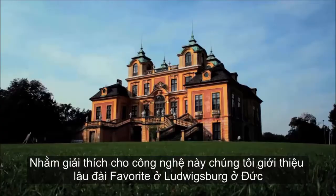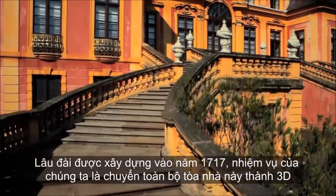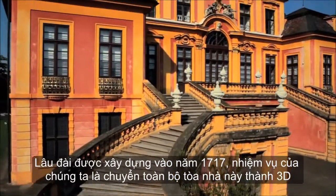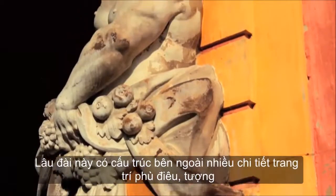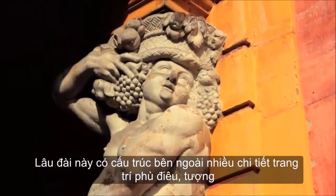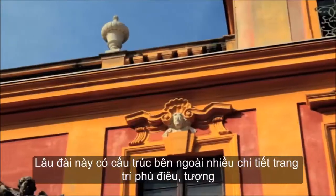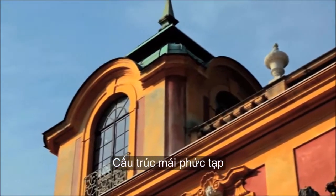We're at Schloss Favorita in Ludwigsburg, the castle built in 1717 by the Duke of Württemberg. Our task is to fully document this baroque royal palace in three dimensions. The building is characterized by, among other things, a variety of sculptures integrated in the facade, as well as richness of detail in the design of the roof.